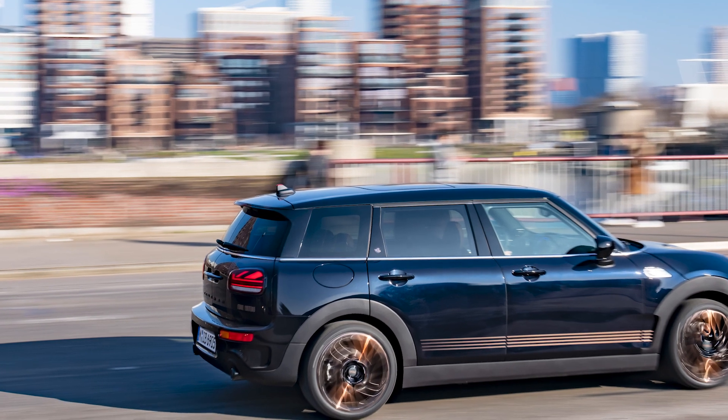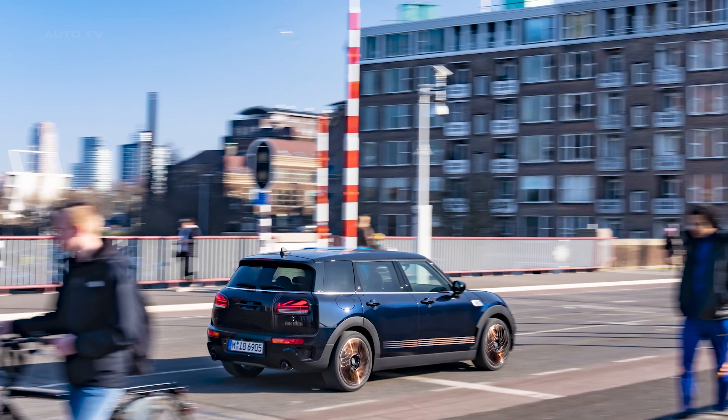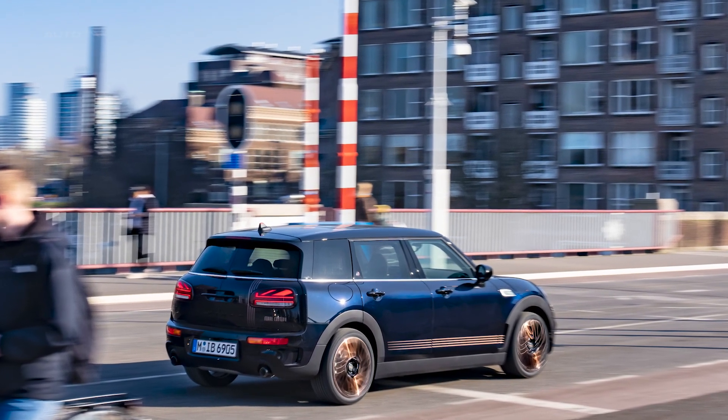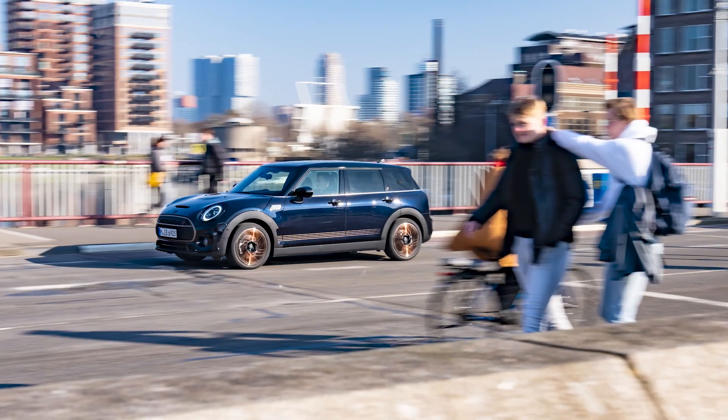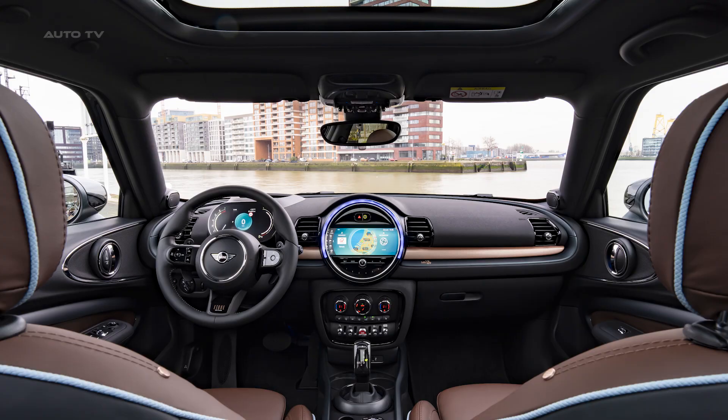The Mini Clubman Final Edition is a tribute to the original Mini Clubman, showing that style, functionality, and practicality are not mutually exclusive concepts. It just goes to show that with a classic touch of modernity, elegant designs can still make waves today.